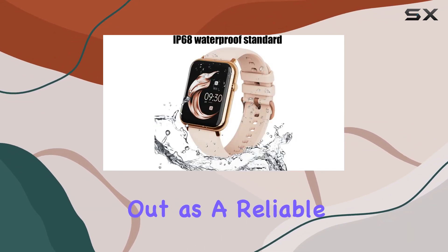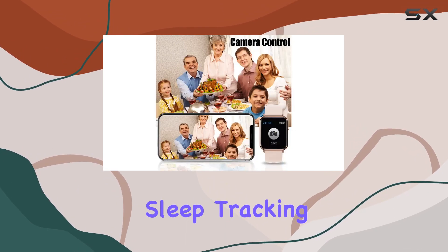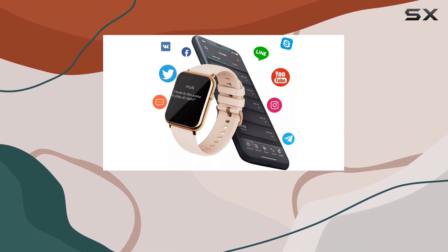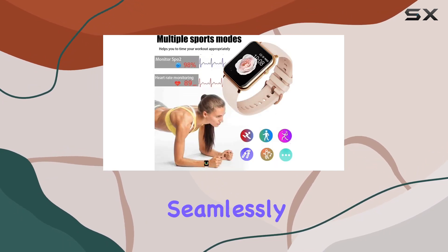In conclusion, the FiliQ smartwatch stands out as a reliable and stylish fitness companion. With its impressive features, including heart rate monitoring, sleep tracking, and a sleek design, it caters to the needs of both men and women. Whether you're hitting the gym or attending a casual outing, this smartwatch complements your lifestyle seamlessly.